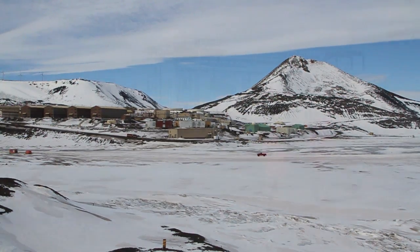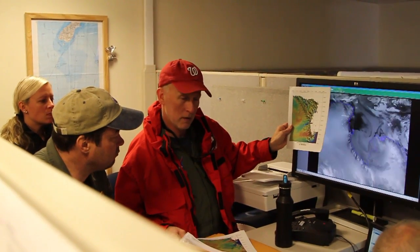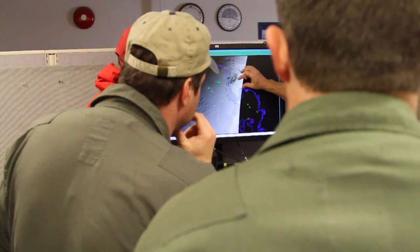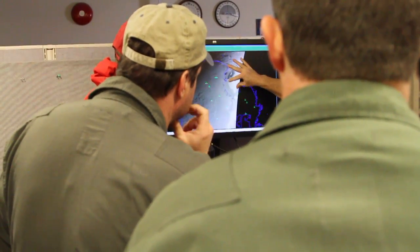At 5 a.m., the Operation IceBridge team got the weather briefing they were hoping to hear. The Ross Sea had unusually clear skies, and so the first ever basin-wide laser and radar survey of this critical area was officially a go.